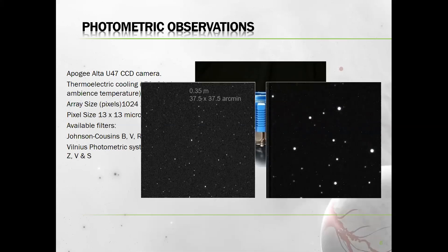Since we use the same camera with both telescopes, the field of view differs. With the small telescope we get a field of view of around 37 by 37 arc minutes, and with the large telescope the field of view is around 8 by 8 arc minutes.